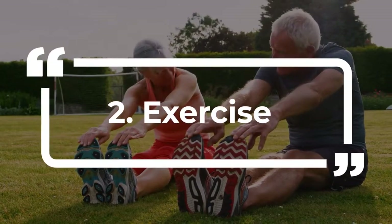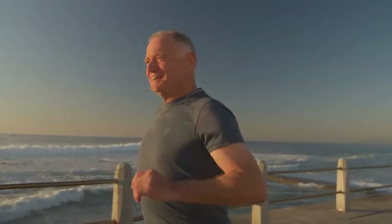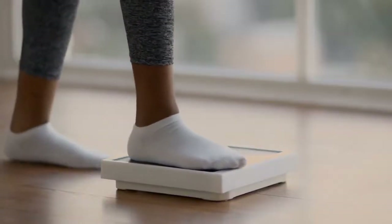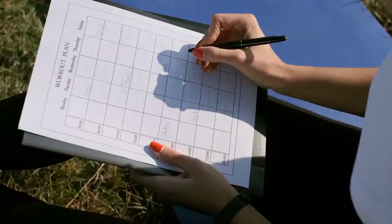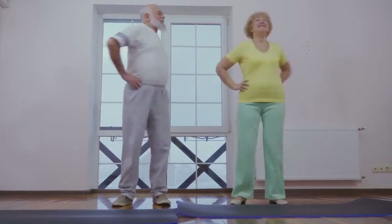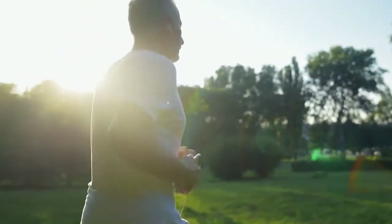2. Exercise. Exercise can support healthy blood sugar, blood pressure and circulation. It is recommended that you exercise at least 150 minutes per week to promote and maintain a healthy weight. This is roughly 40 minutes four times per week. And you can even break it up into smaller bits. If you only have time for 15 minutes in the morning and 15 at lunchtime, just do it. The most important part is to get up and get moving.